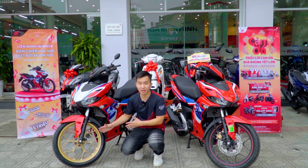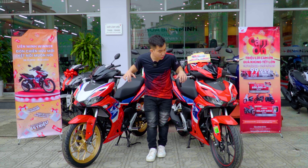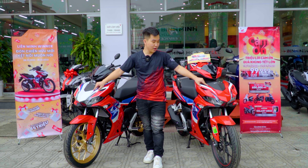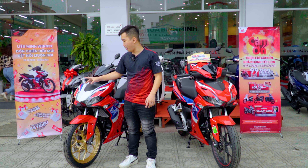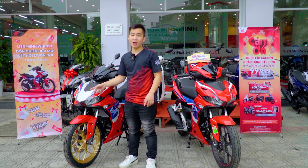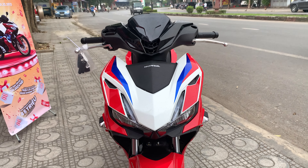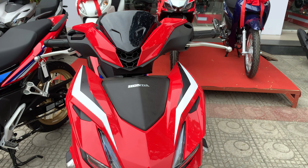Rất nhiều khách hàng mong muốn chiếc xe Winner X HLC 2023 sẽ có những cải tiến nâng cấp về động cơ, nhưng thực ra Honda Winner X phiên bản 2023 không thay đổi quá nhiều về thiết kế cũng như tiện ích, mà chỉ thay đổi một chút về tem xe và màu sắc. Phía bên tay phải là chiếc xe HLC phiên bản 2023.